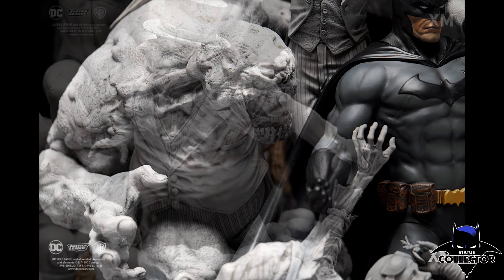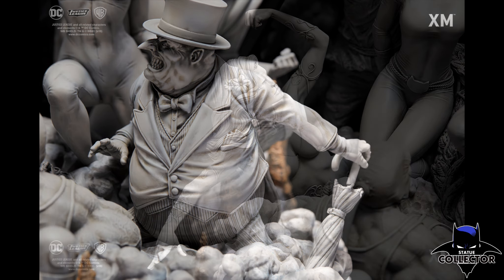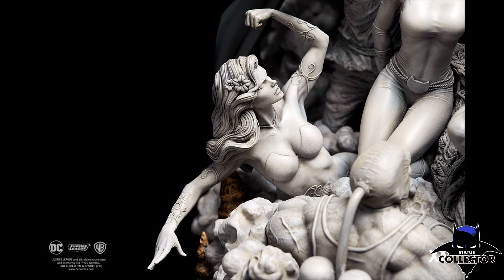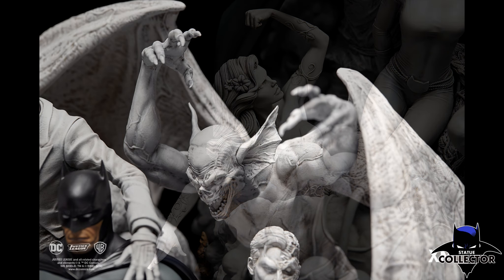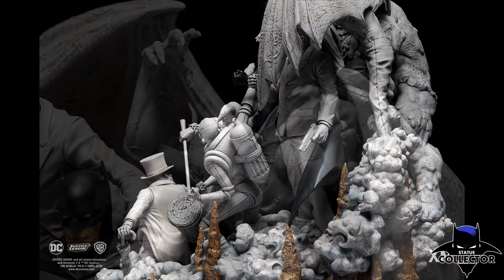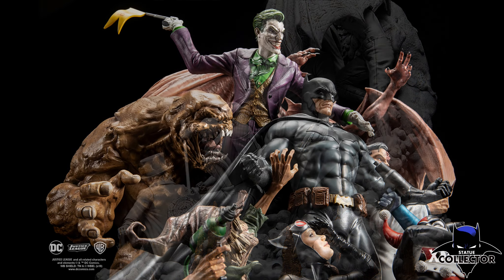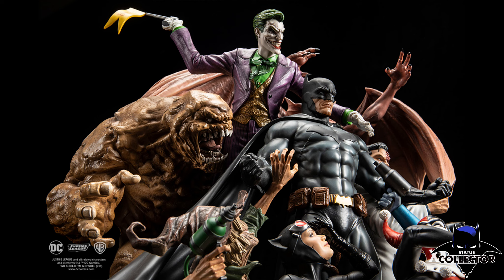The price of both versions of the statue is $3,499 Singapore dollars, which basically translates to around $2,576 US. It is an expense, but you have to think about all of these pieces being in one. If you were to buy each one of these individually, how much would you be spending? So it is pricey, but in my opinion it is worth it because it is such an epic piece.